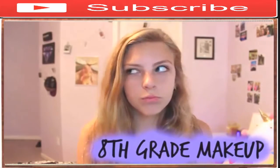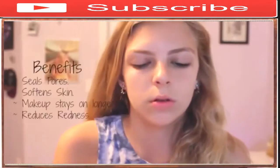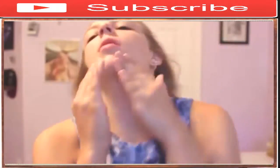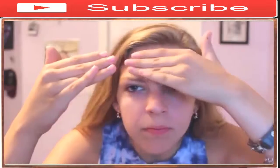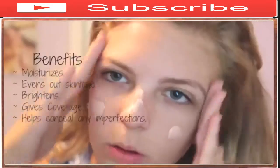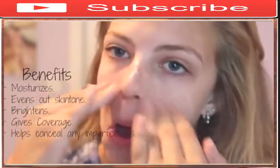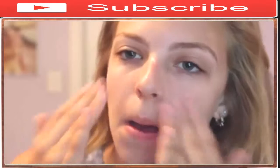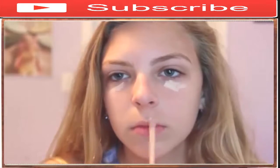8th grade — you are officially the rulers of the school. To start this look off, I'm going to be priming my skin. Priming your skin is very important, especially for a long day at school. Now I'm applying a BB cream all over my face, because 8th grade is usually when you start to get some discoloration in your skin. Next, I'm going in with my concealer under my eyes because, again, dark circles are not so fun.